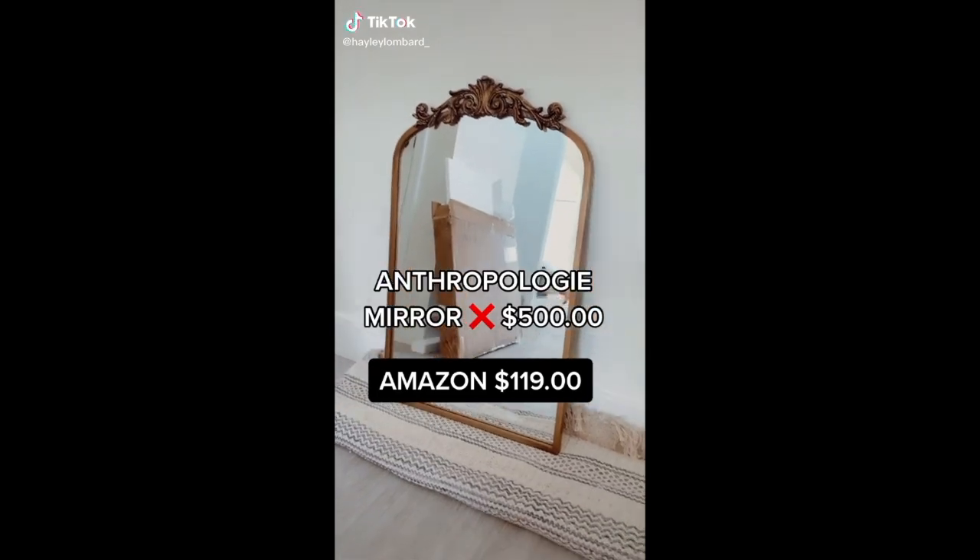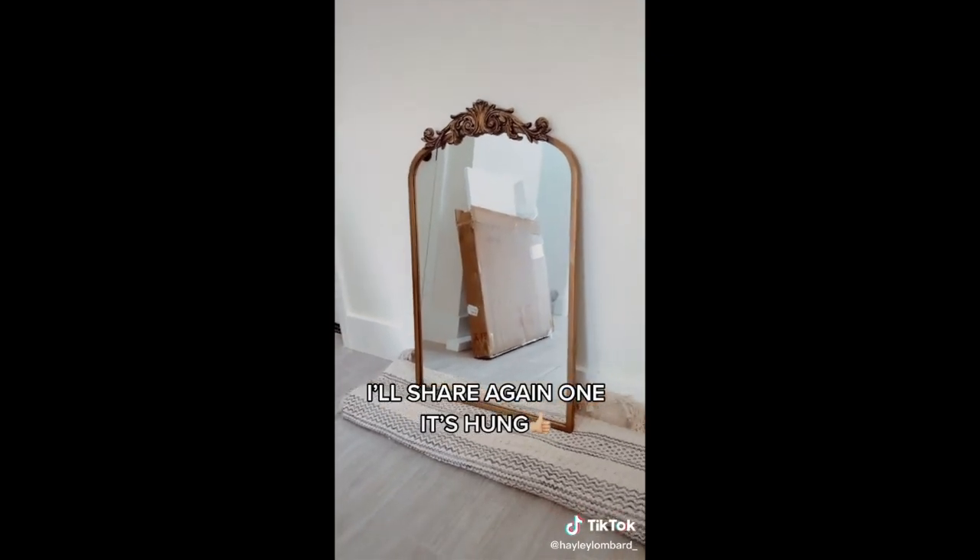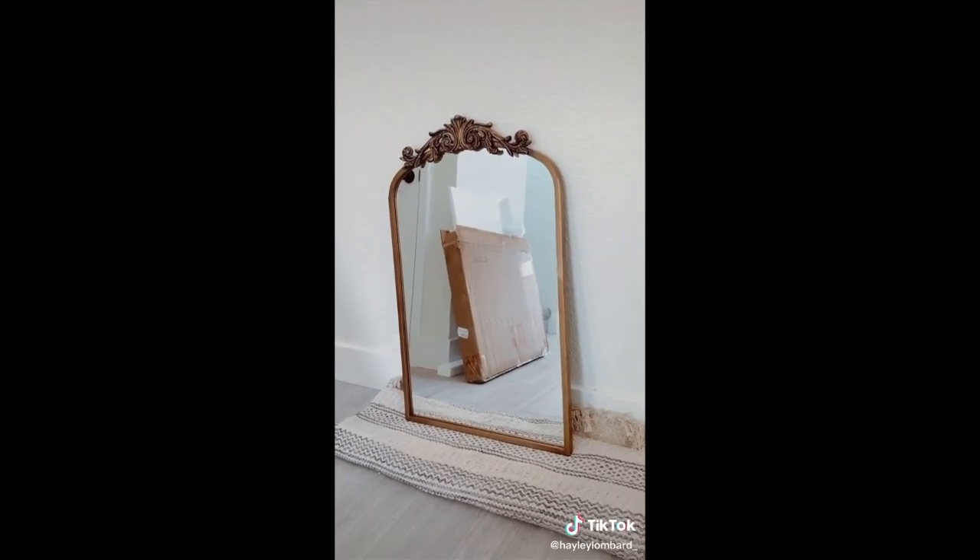Okay, so if you know of the famous Anthropologie mirror — the one this size is about $500 — I found this one on Amazon for $119 and I absolutely love it.